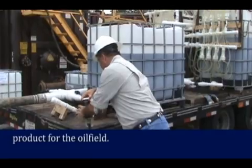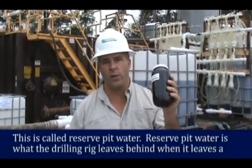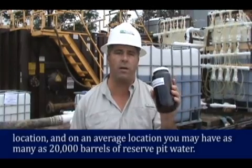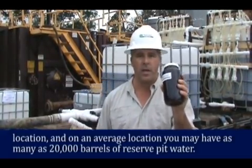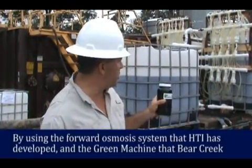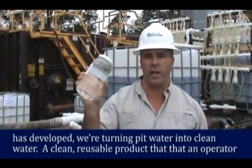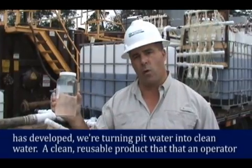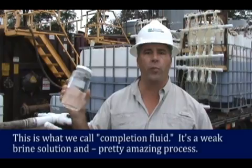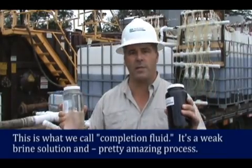Just for reference, this is what we're starting with — this is called reserve pit water. Reserve pit water is what the drilling rig leaves behind when it leaves a location, and on an average location you may have as many as 20,000 barrels of it. By using the forward osmosis system that HTI has developed and the green machine that Bear Creek has developed, we're turning that water into this water — a clean, reusable product that the operator can use to complete or work over their well. We call this completion fluid; it's a weak brine solution.